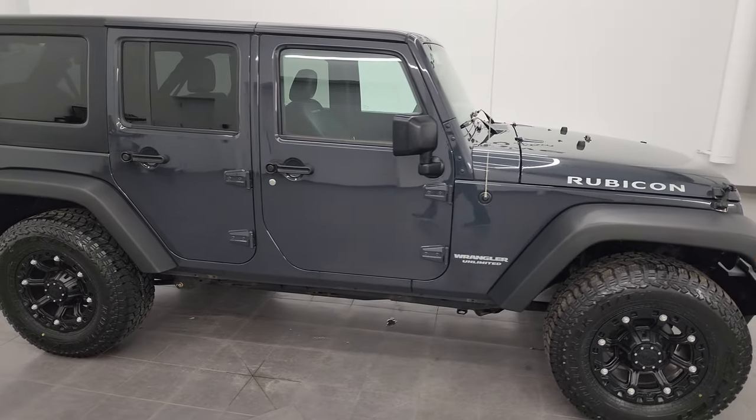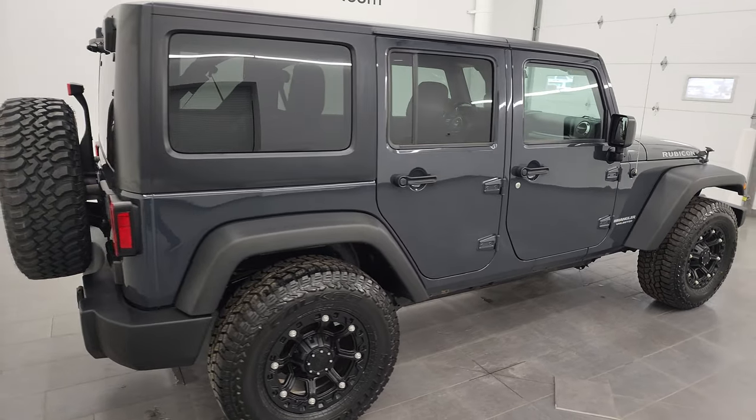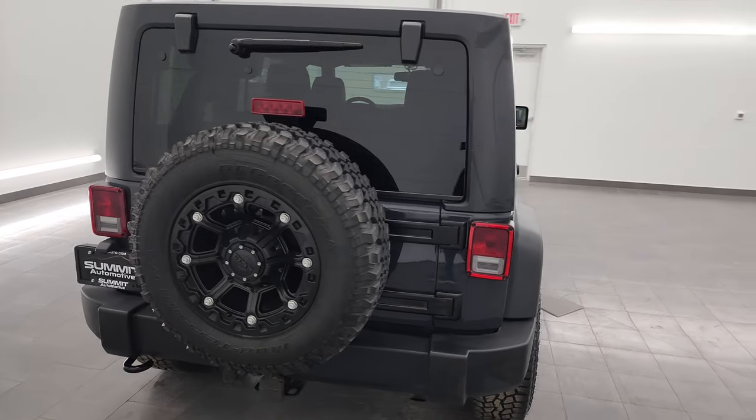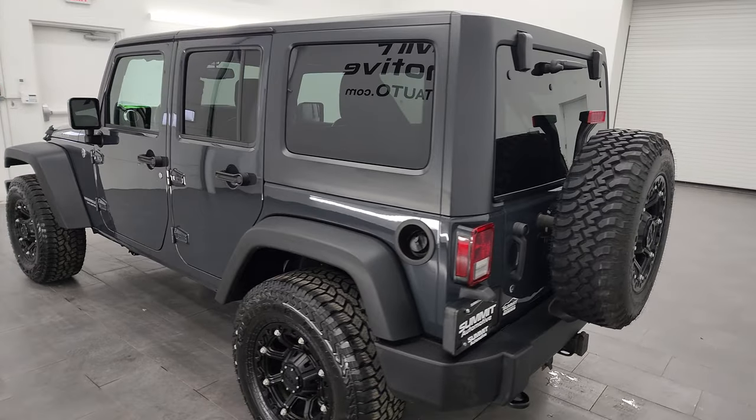Hey, this is Brett and this 2017 Jeep Wrangler Rubicon 4 Door Unlimited is stock number 23J266A. I'm here at Summit Automotive in Fond du Lac, Wisconsin, your new and used Jeep and Jeep Wrangler headquarters.